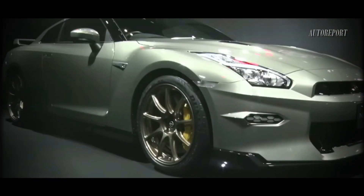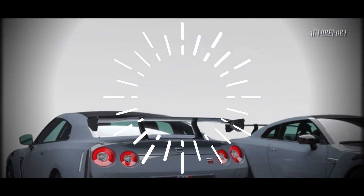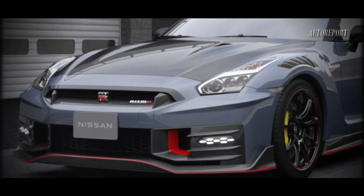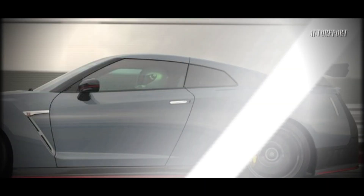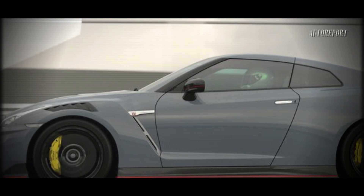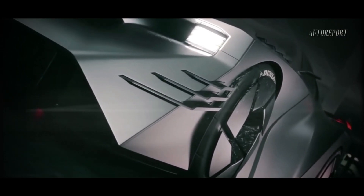The 2024 model has already hit the market with a refreshed look, featuring a new front grille, redesigned front and rear bumpers, revised rear wings, and improved aerodynamics. The result is a sporty and impressive appearance that's sure to turn heads wherever it goes.